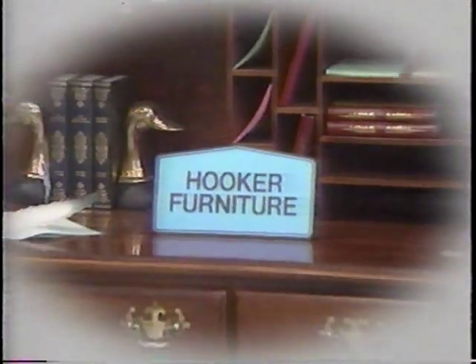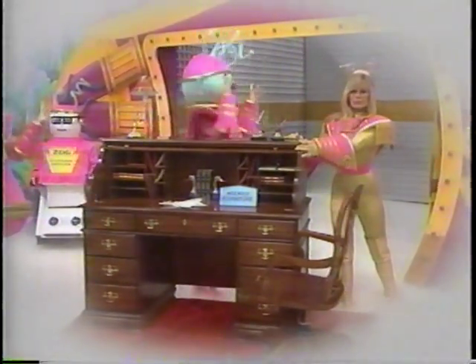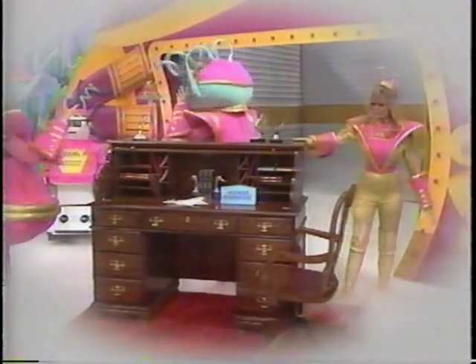From Hooker Furniture, a timeless-style cherry roll-top desk comes complete with pigeon holes and interior light. The matching chair tilts and swivels from Hooker Furniture.